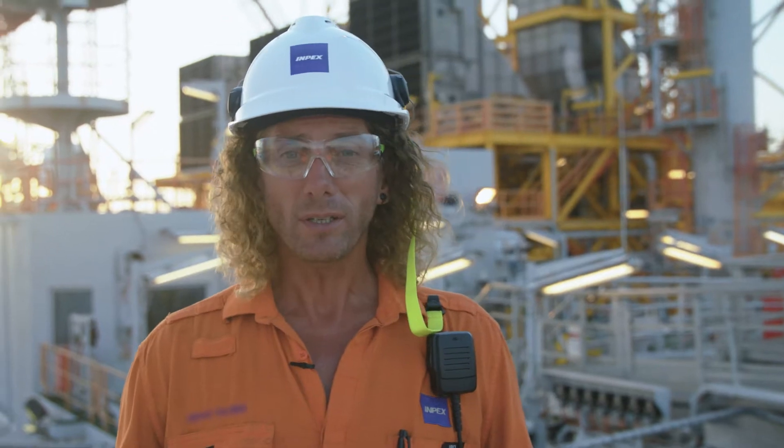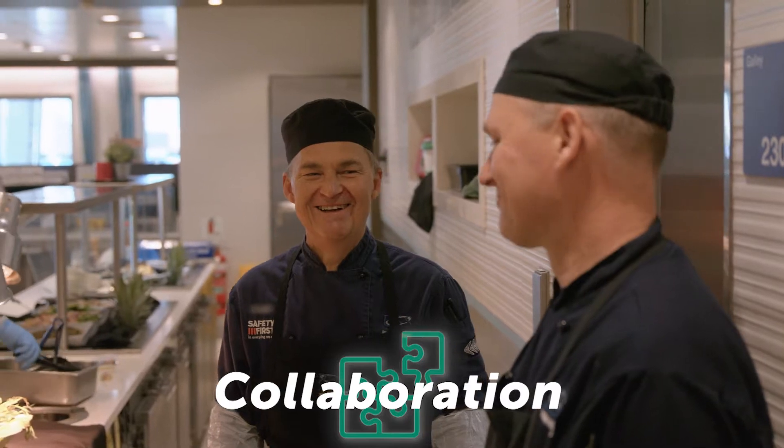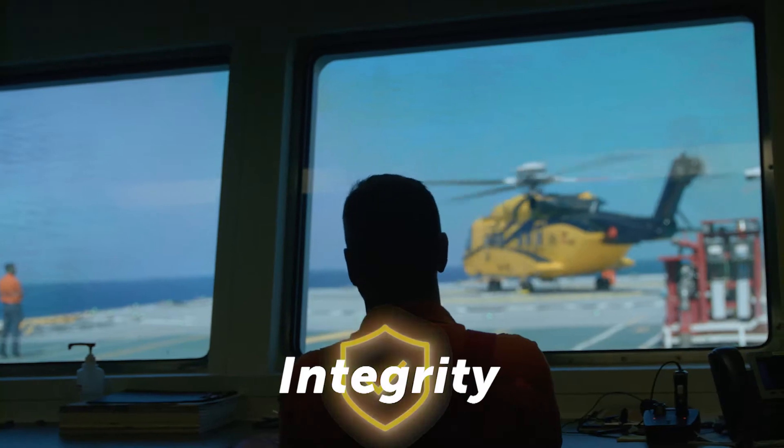So how do we do it? It takes everyone. Our impact values aren't just words — they're the foundation of our culture.